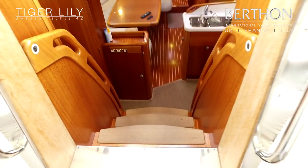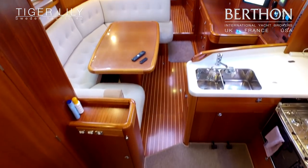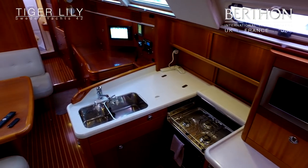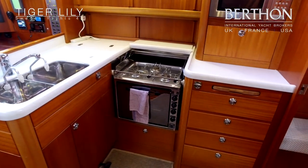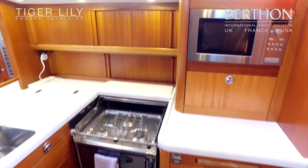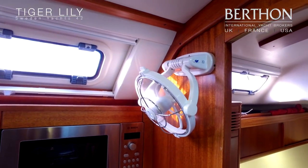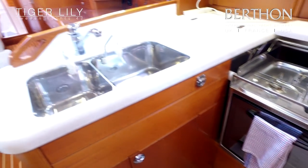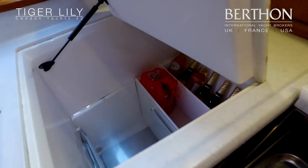Stepping below, the interior cabinetry on the Sweden is a particular strong point — it's a fairly timeless but very classic interior. The galley is to starboard with twin sinks, stainless stove, lots of storage, and a nifty slide-out breadboard that fits over the galley. Microwave and fitted fans throughout — these were fitted brand new for the med. And a good-sized fridge freezer.